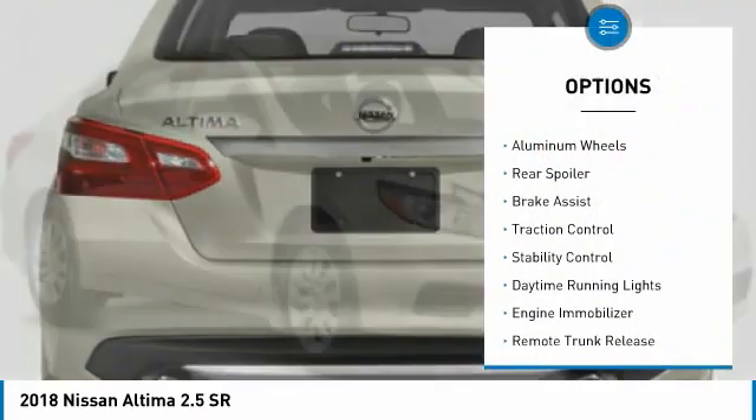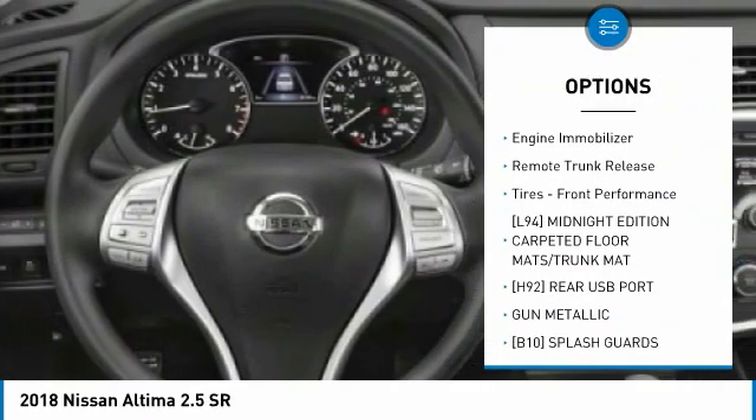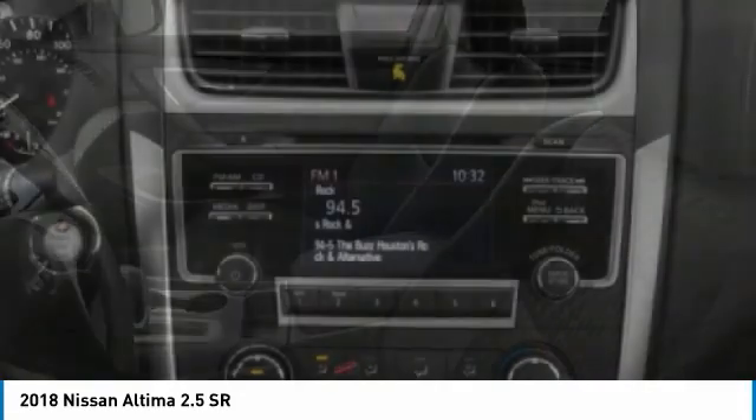Tire pressure monitor, aluminum wheels, rear spoiler, brake assist, traction control, stability control, daytime running lights, engine immobilizer, remote trunk release, tires, front performance.